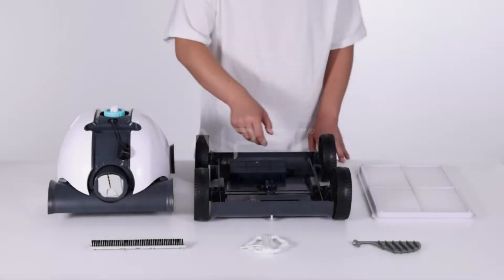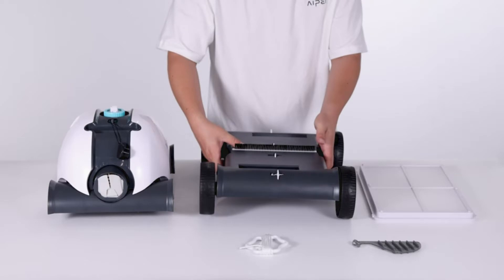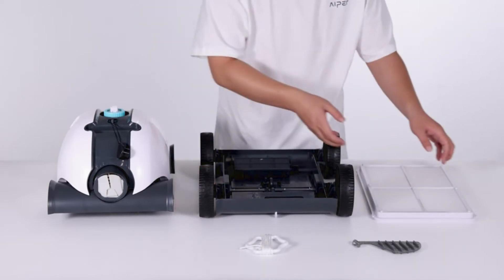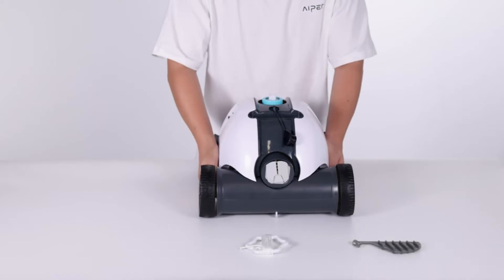Upgraded powerful suction: with powerful dual-drive motors at 50W, the Aiper Seagull 1000 Pool Cleaner can effortlessly traverse the pool bottom at a speed of 52.5 feet (16 meters) per minute. The large-capacity 5000mAh rechargeable battery lasts up to 90 minutes, providing better and thorough cleaning.